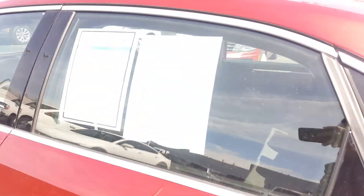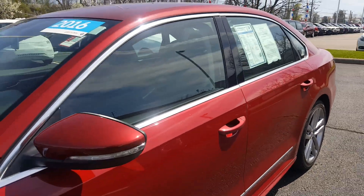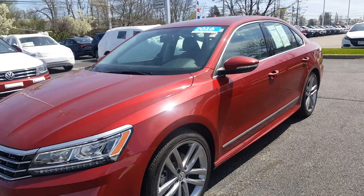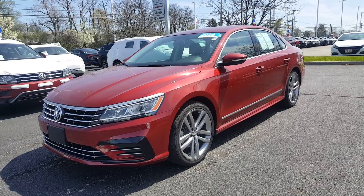Again, this is a 2016 Volkswagen Passat 1.8 Turbo R-Line, Toro Red, black cloth interior, one owner, certified pre-owned. Give Gainesville Bedford Imports a call or check us out online.